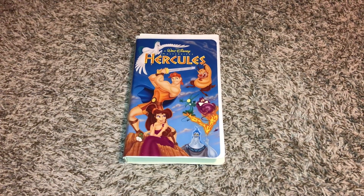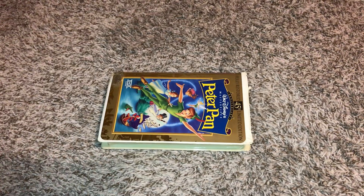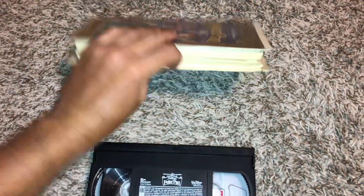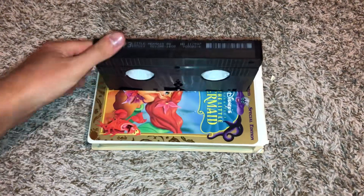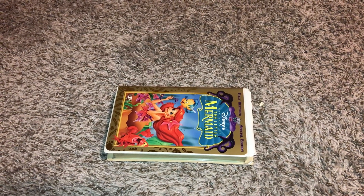January 15th, 1998. Just want to give you proof on that. February 12th, 1998. January 28th, 1998.